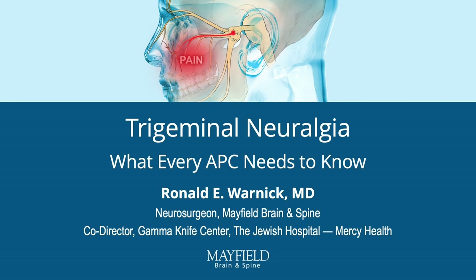Trigeminal neuralgia is a debilitating facial pain. With us today is Dr. Ronald Warnick, a neurosurgeon with Mayfield Brain and Spine, to share his expertise.